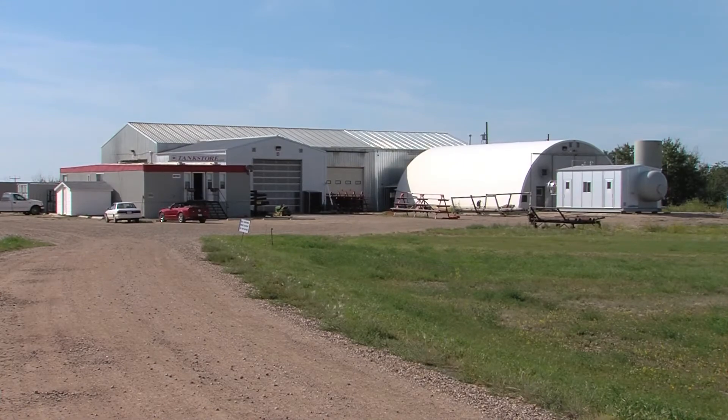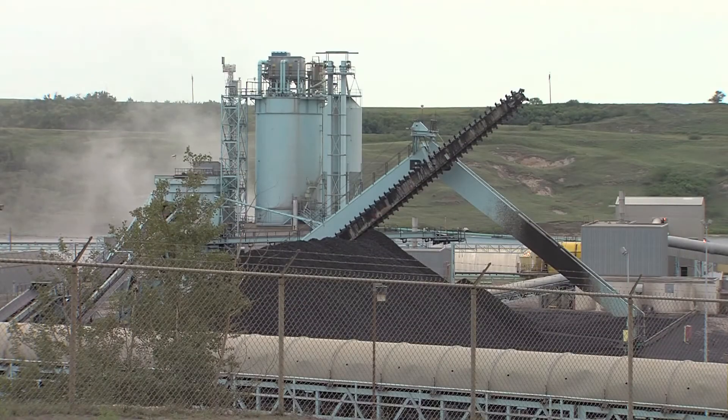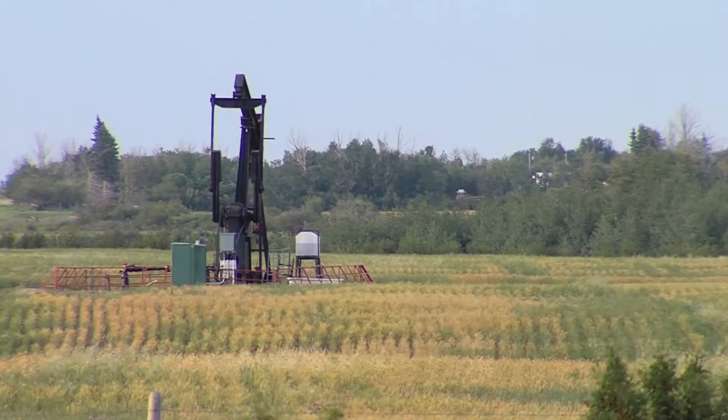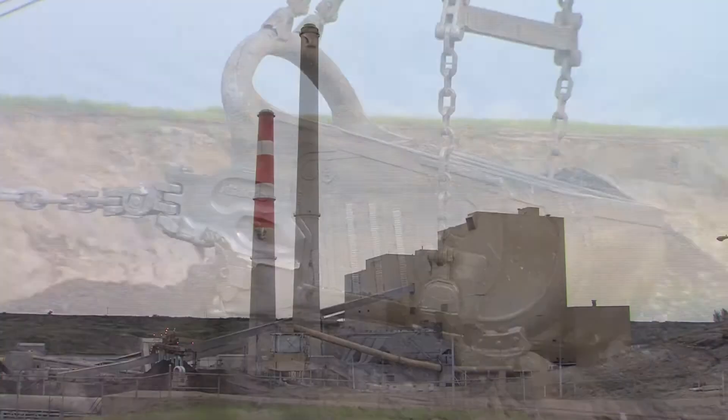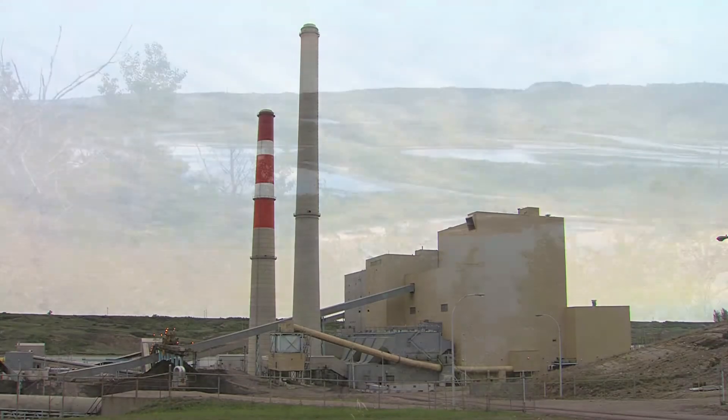Halkirk is home to a number of industrial businesses focused on its natural resources, including some from the oil and gas sector. Just outside of Halkirk, you'll find the Luskar Coal Paint Earth Mines and the ATCO Power Generating Station on the Battle River.